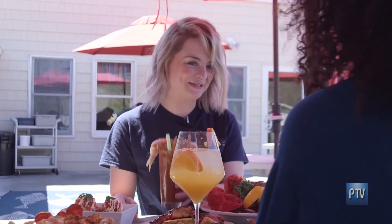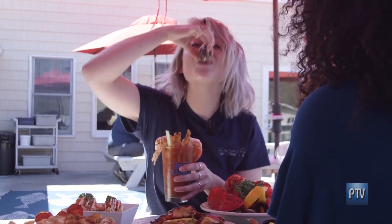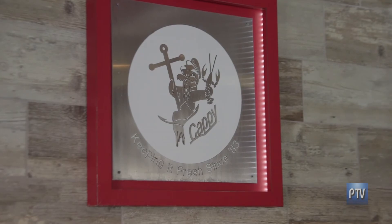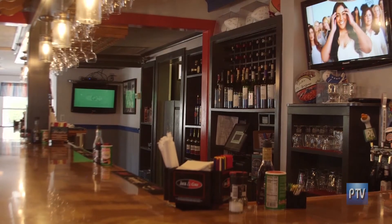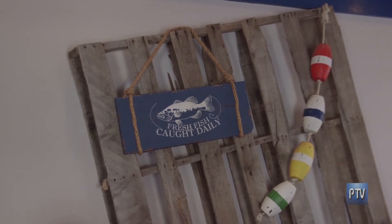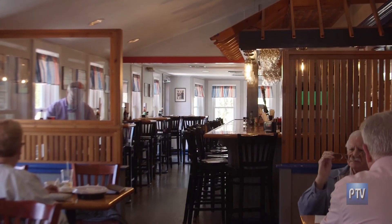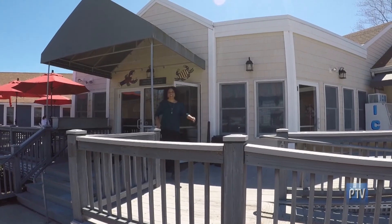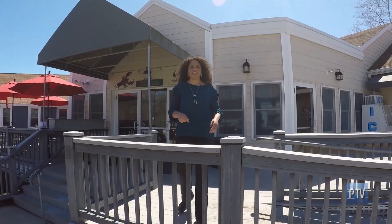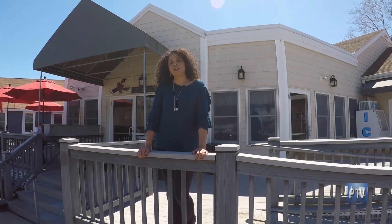Thank you so much, Olivia. Thank you so much. Cheers! Nationally acclaimed, award-winning seafood right here in East Lyme at Flanders Fish Market and Restaurant. Well, that's my perspective. Hey Connecticut, what's your perspective? Flanders Fish Market and Restaurant, East Lyme.